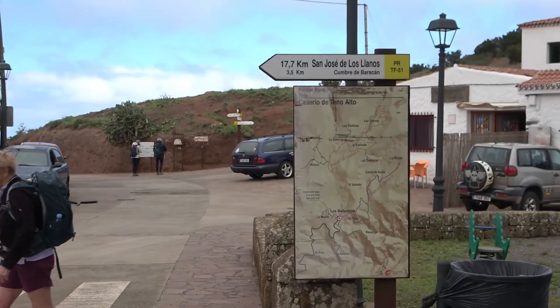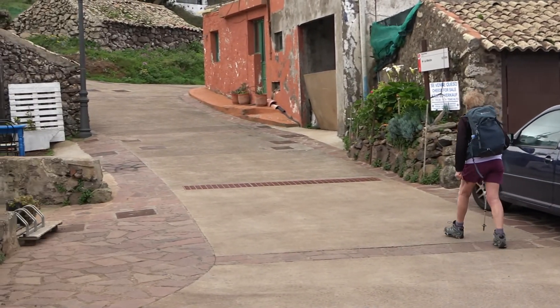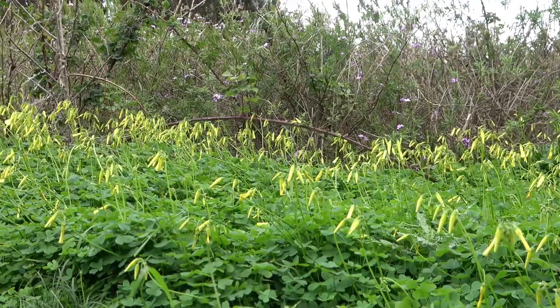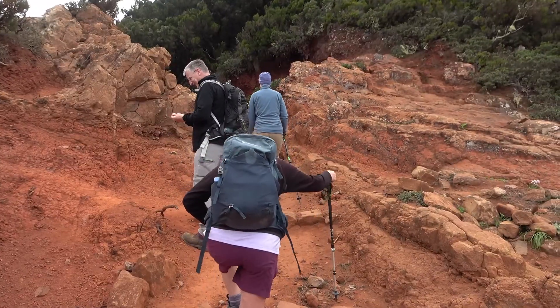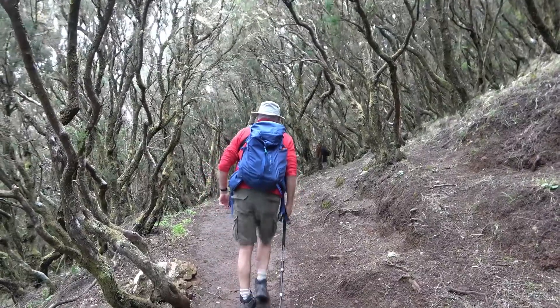After a refreshment stop we take the TF51 out of Tenno Alto, and this view opens up. Bermuda Buttercup and Ashfordel. Back into woodland.